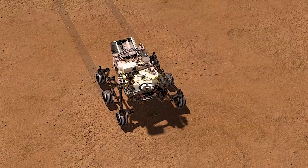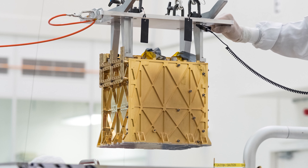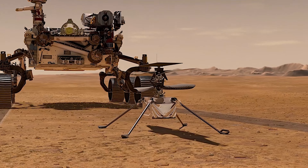It carries instruments such as a much higher resolution camera than previous missions, an experiment to generate oxygen, and even a helicopter.